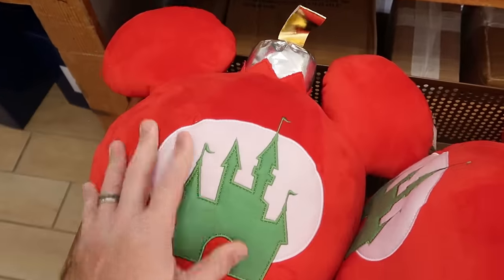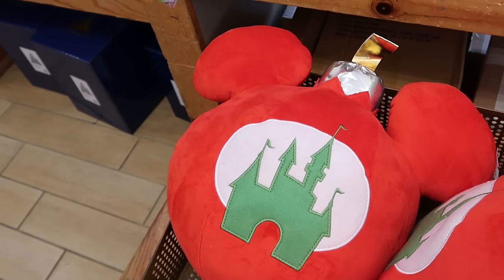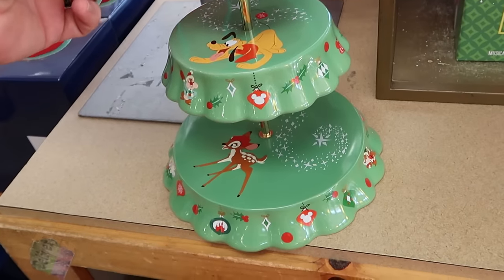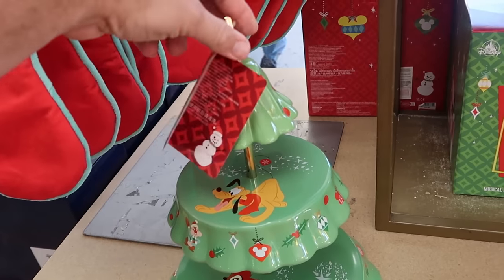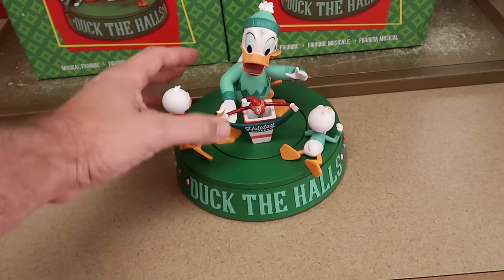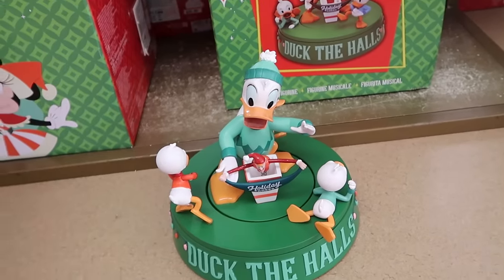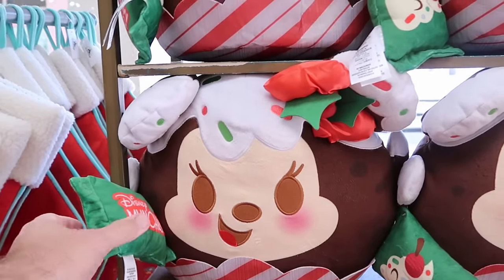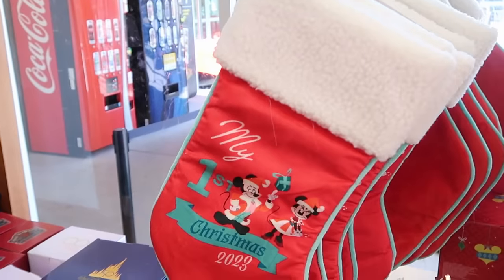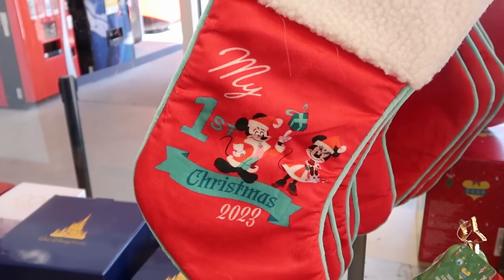There's a good selection of Christmas merchandise: an ornament throw pillow embroidered with Cinderella Castle in the shape of Mickey Mouse — only $15 from $40. There's a ceramic Christmas tree cake stand with Bambi, Pluto, Chip and Dale, and a star on top — really heavy quality. And there's a Deck the Hall musical figurine with Donald Duck, Huey, Dewey, and Louie — $40 from $75. Up ahead is a holiday Munchling of Minnie Mouse as a cupcake — $15. Right next door are My First Christmas 2023 stockings with Mickey and Minnie featuring Sherpa on top — $10 from $20.